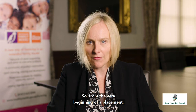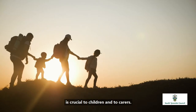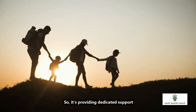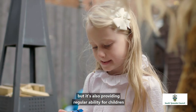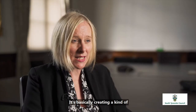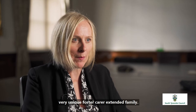From the very beginning of placement, it's recognising that extended family support is crucial to children and the carers. It's building that in from the outset — providing dedicated support through the liaison worker, but also providing regular opportunities for children to have overnights with the hub carer and extended support. It's basically creating a very unique foster carer extended family.